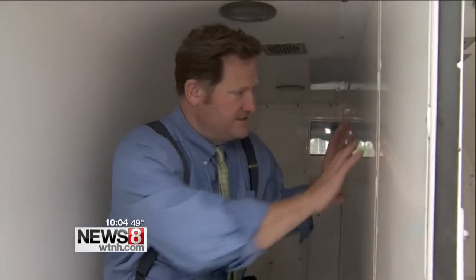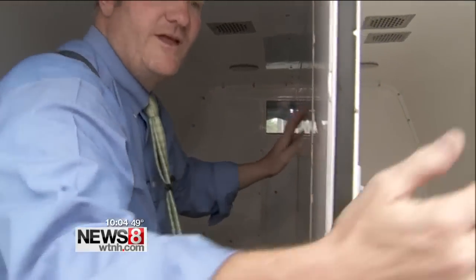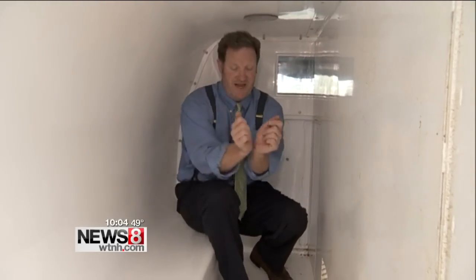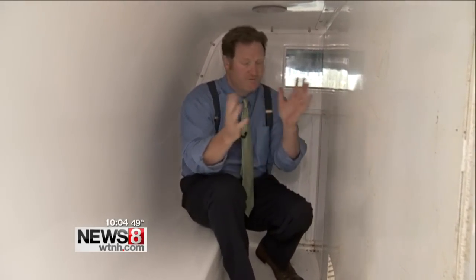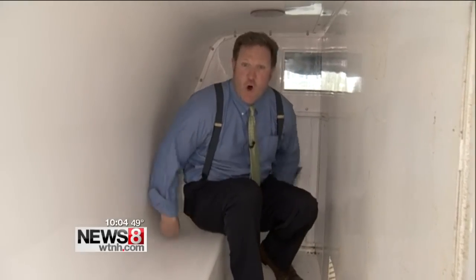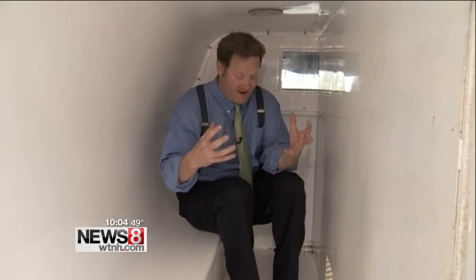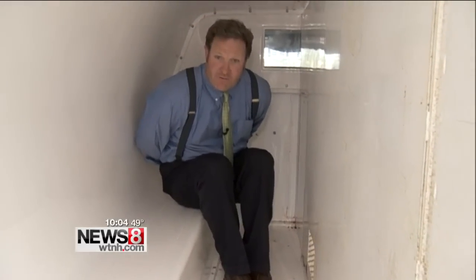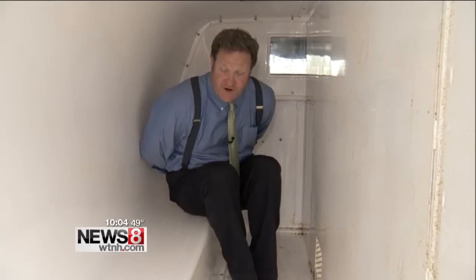In the Freddie Gray case, there was a prisoner on the other side of this divider who could only hear what was going on but couldn't see. Now, there are several different ways that you can transport a prisoner: either handcuffs in front if going to and from court, or handcuffed in back if they've been arrested, or depending on how aggressive they are, they can be flex-cuffed or handcuffed around the feet and wrists, as in the case of Freddie Gray.